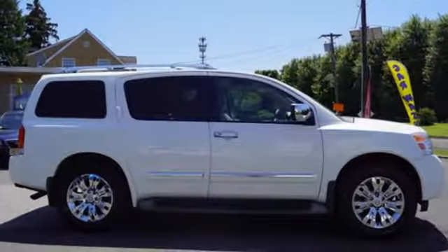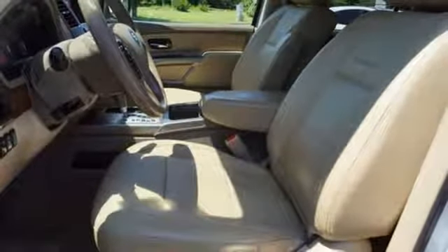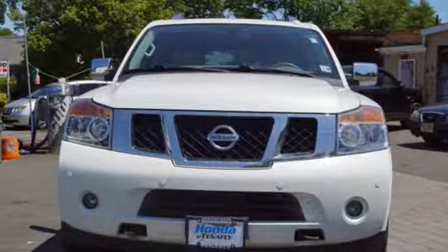Heated steering wheel, V8 engine, power sliding and tilting sunroof, electronic shift on the fly, and heated leather bucket seats. If you've been waiting for the perfect time for a test drive,